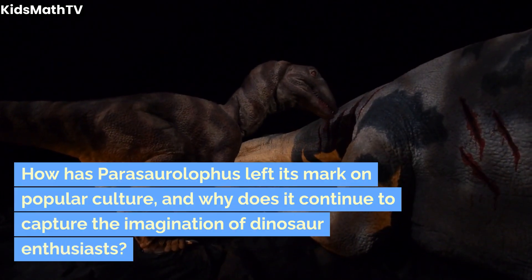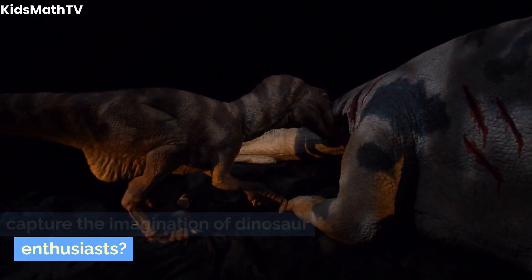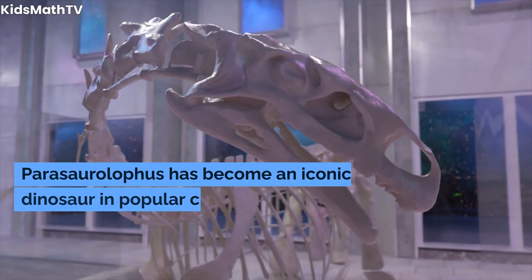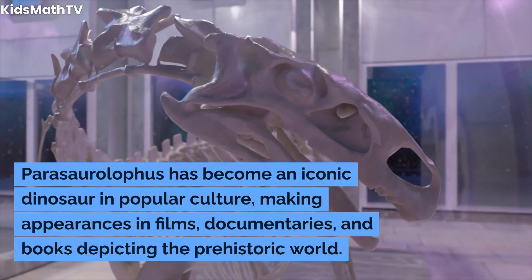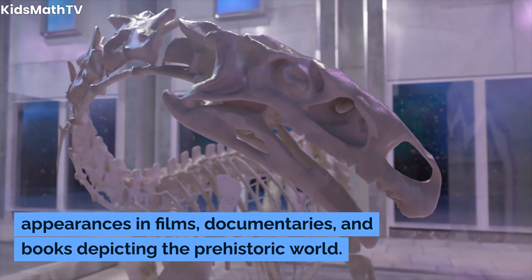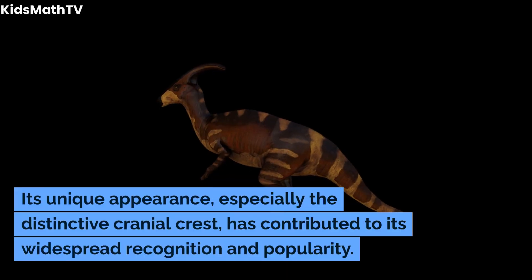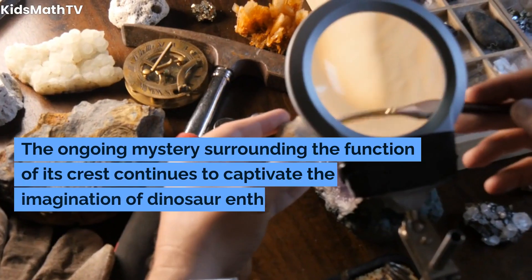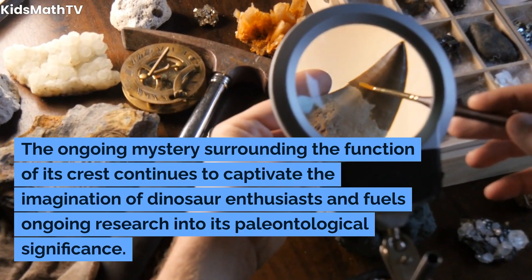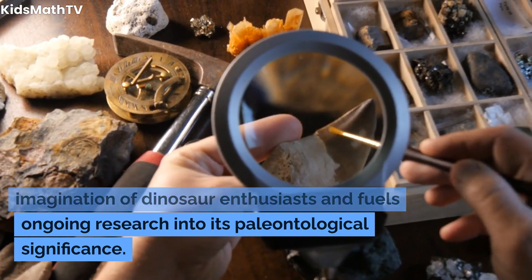How has Parasaurolophus left its mark on popular culture, and why does it continue to capture the imagination of dinosaur enthusiasts? Parasaurolophus has become an iconic dinosaur in popular culture, making appearances in films, documentaries, and books depicting the prehistoric world. Its unique appearance, especially the distinctive cranial crest, has contributed to its widespread recognition and popularity. The ongoing mystery surrounding the function of its crest continues to captivate the imagination of dinosaur enthusiasts and fuels ongoing research into its paleontological significance.